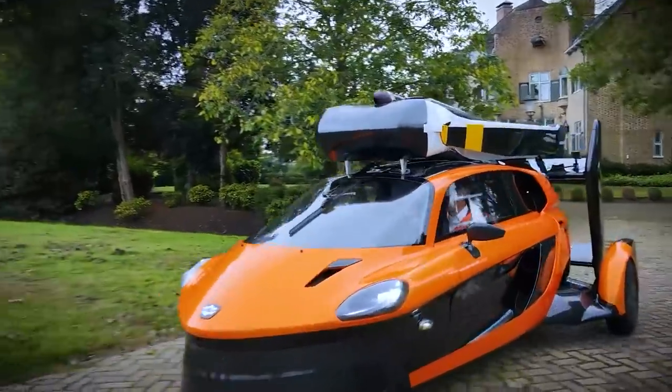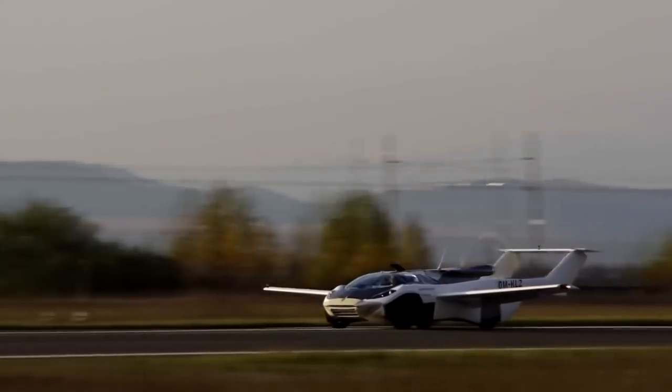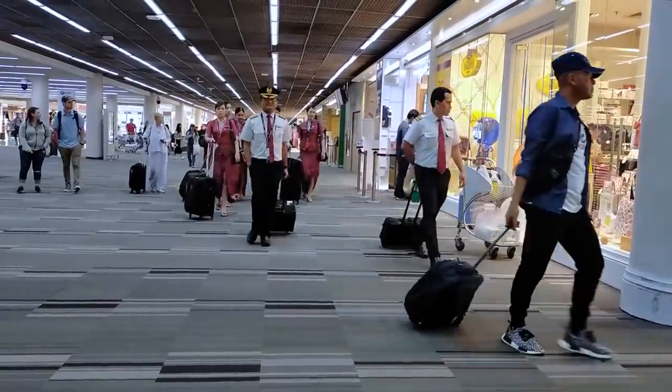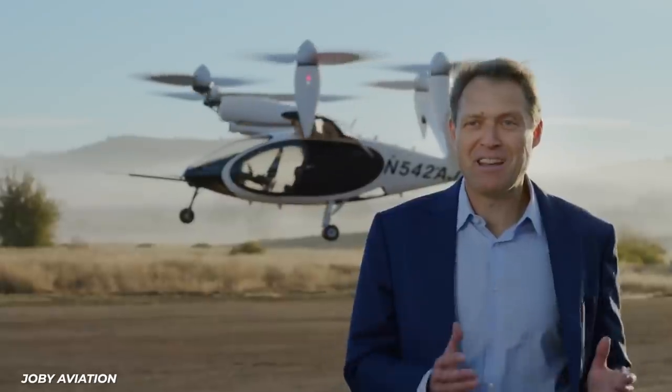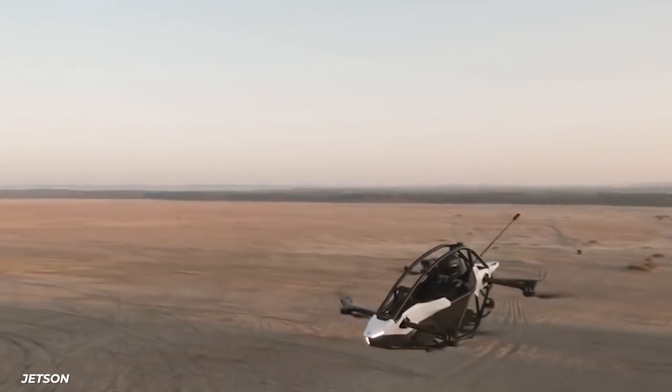All of these transforming flying cars have one Achilles heel — you have to drive to an airport and land at an airport. On average, people live 15 minutes from an airport, but it's still a bit of a hassle with flight plans, inspections, and air traffic control.